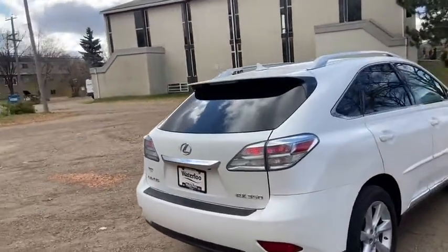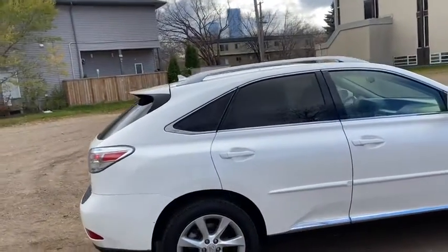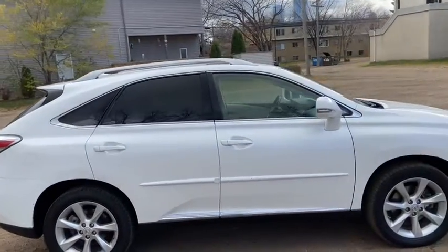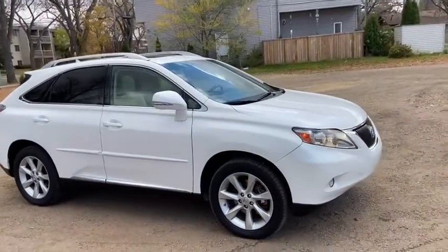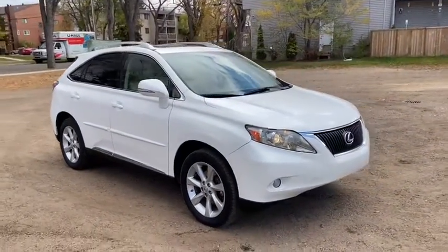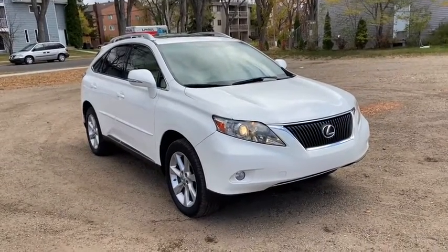Obviously not going to cover everything about this Lexus in this short video, so if you have any further questions please get in touch at waterlooford.com or stop by our dealership at 11420 107th Avenue Northwest in Edmonton, Alberta. In the meantime, to stay up to date, make sure you like us on Facebook, follow us on Instagram and Twitter, and subscribe to our YouTube channel.